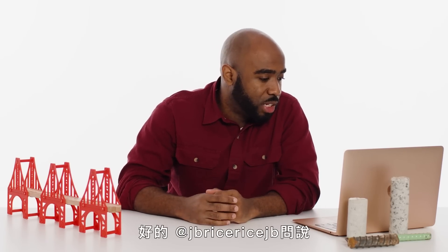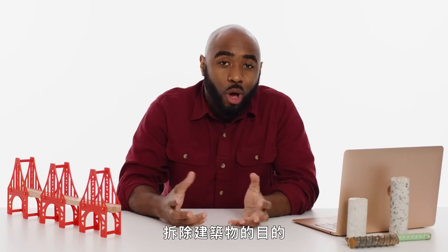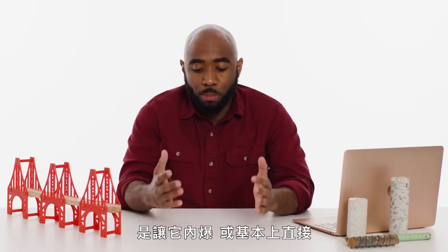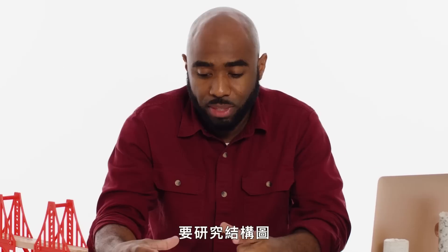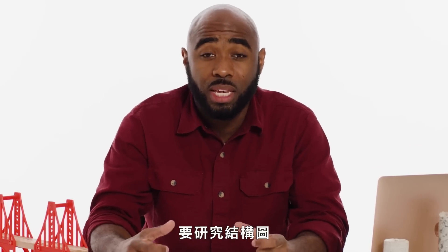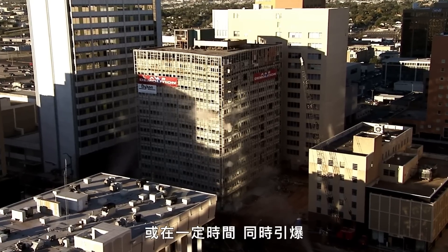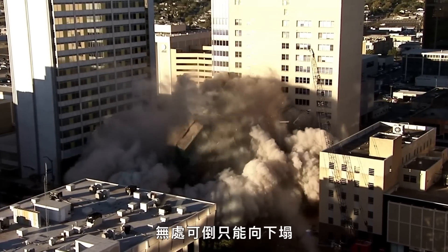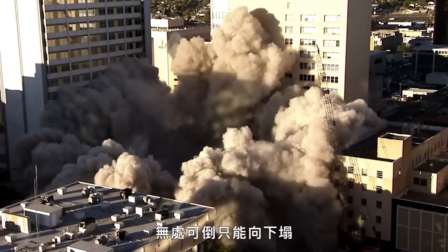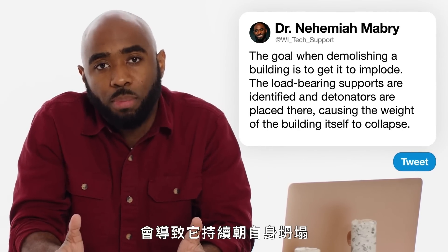At JB Rice asks: how do you safely demolish a 28-story building? The goal when you're demolishing a building is to get it to implode, or basically collapse directly on its own footprint. The structural drawings are studied, load-bearing supports are identified, and detonators are placed there so that they can sequentially — or at a certain time — all be executed, and then the remaining portion of the building has nowhere to fall but directly down. The weight of the building itself then causes it to continue to collapse upon itself.